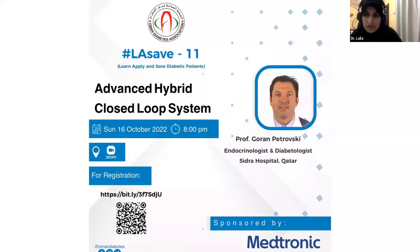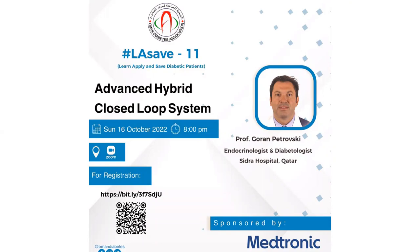It will be so interesting to listen to, and we have a good number of participants. We could start, Professor Goran Petroski, with your lecture. Thank you, everyone. Good evening. It's been a great pleasure to share with you the Advanced Hybrid Closed Loop System, focused on MiniMed 780G. I'm sorry this presentation is not face-to-face, but maybe in the future we can organize something face-to-face. Dr. Layla will moderate this session. Please put any questions or comments in the chat box or Q&A box, and Layla will raise them.